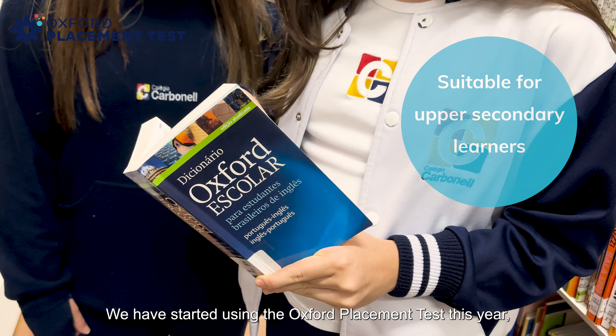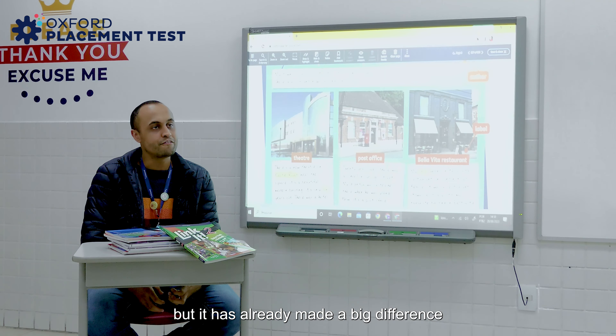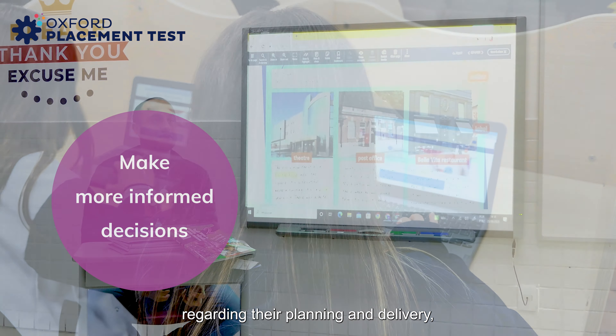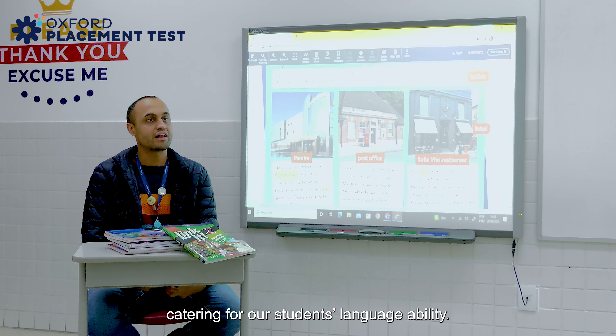We have started using the Oxford Placement Test this year, but it has already made a big difference in our teaching practice. Now, our teachers can make more informed decisions regarding their plannings and their deliveries, catering for our students' language ability.